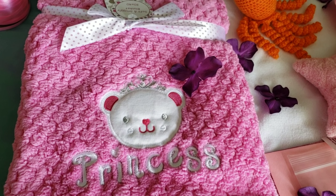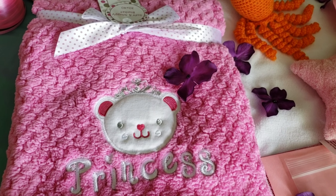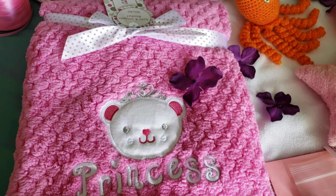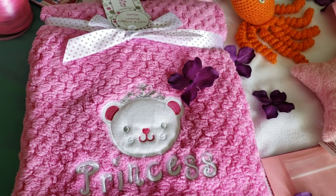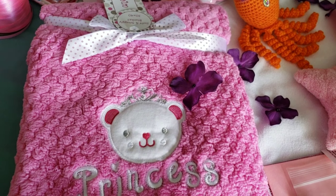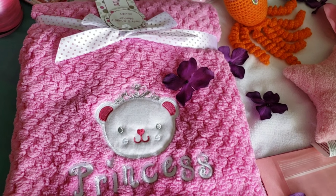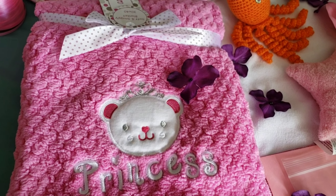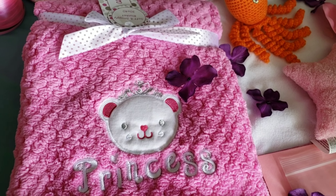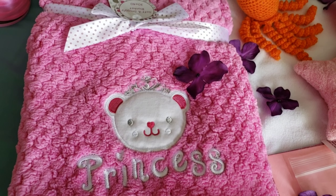Hello, everybody. Welcome back to Little Feet's Reborn Nursery Channel. Today I have this video because Navaya's giveaway ended up yesterday. So this is the video for the box that Navaya is going in. This is the stuff that I'm going to be showing you that is going with Navaya in the box.